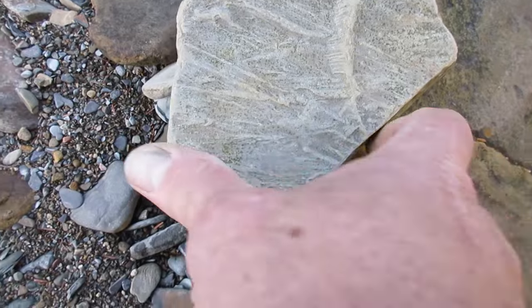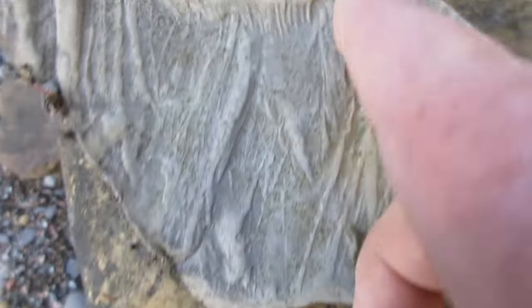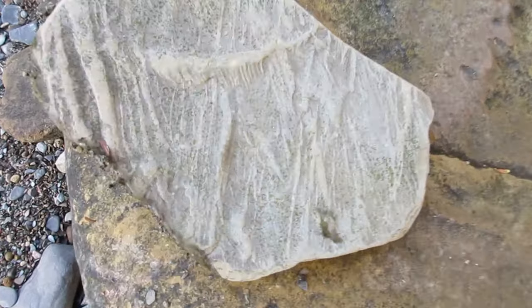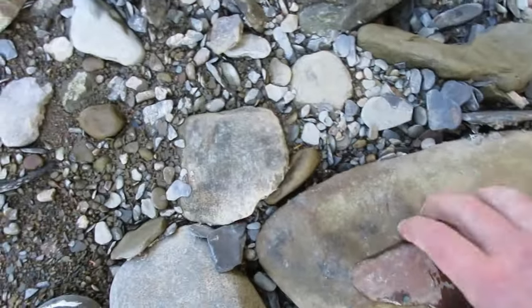Look at this thing — it's like a fossil. Something like bones, like a spine with bones or something. It's mint. There's a sheep again.